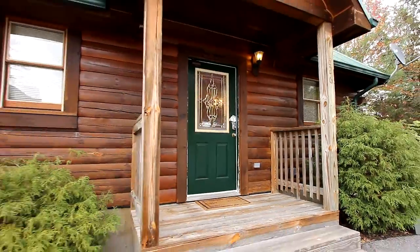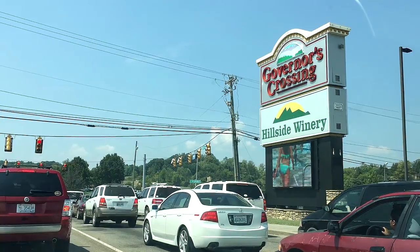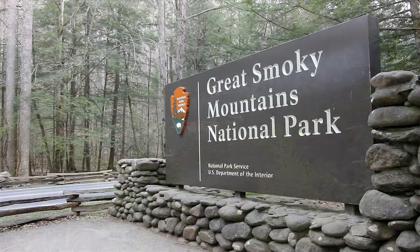Royal Romance is so far away from the bustle of the city, yet only a few minutes from Pigeon Forge, Tennessee. And just a few minutes south, you'll discover Gatlinburg, Tennessee — it's the gateway to the Great Smoky Mountains National Park.